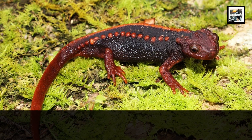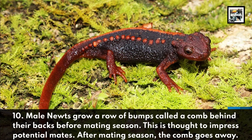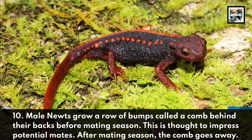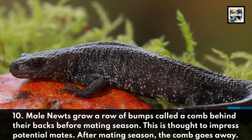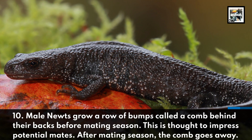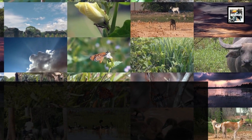Male newts grow a row of bumps called a comb behind their backs before mating season. This is thought to impress potential mates. After mating season the comb goes away. Thanks for watching. Now take that subscribe button to the zoo.